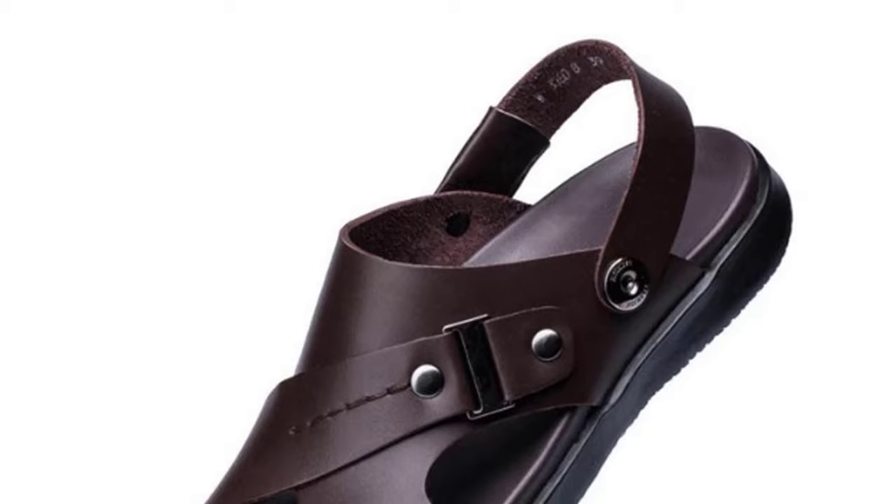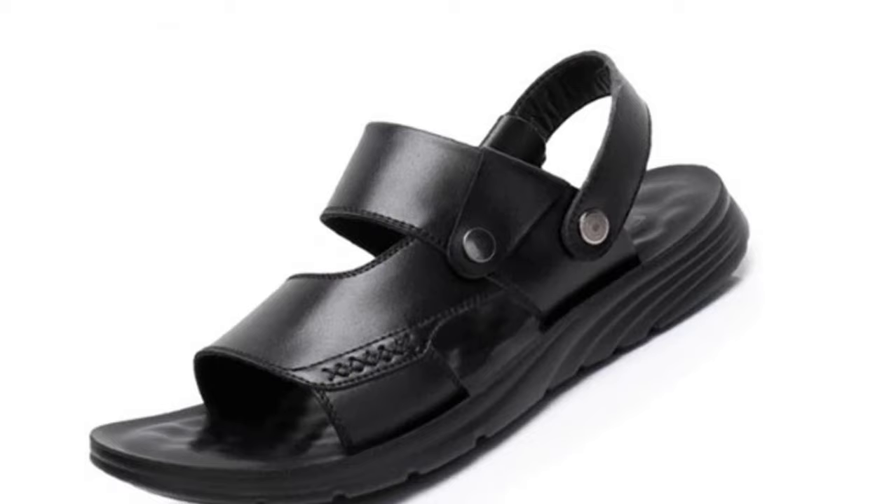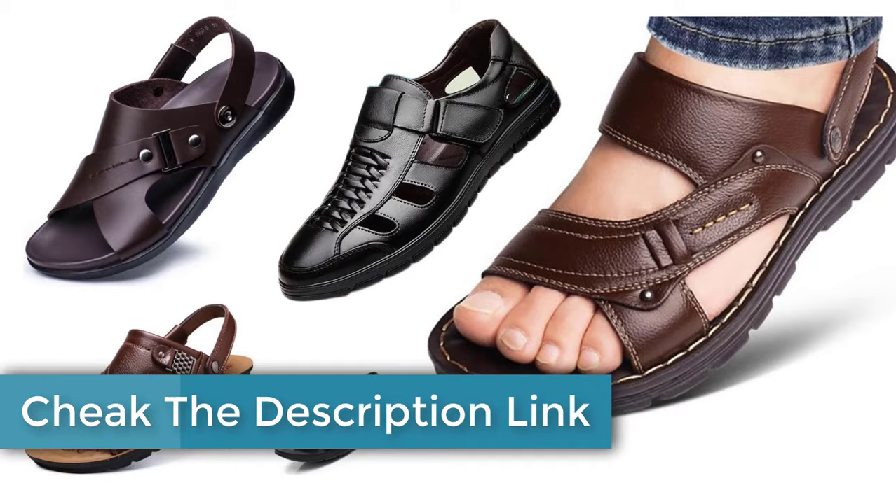You already understand the functionality and features of these shoes. These shoes are the best. The legs are good to use and the foot does not cause any problems. If you need to keep your feet well, then you can wear these shoes. Click the link in the description box to purchase the shoes. If you have any question or any opinion, please leave a comment under description. Subscribe for more videos. Thank you for watching.